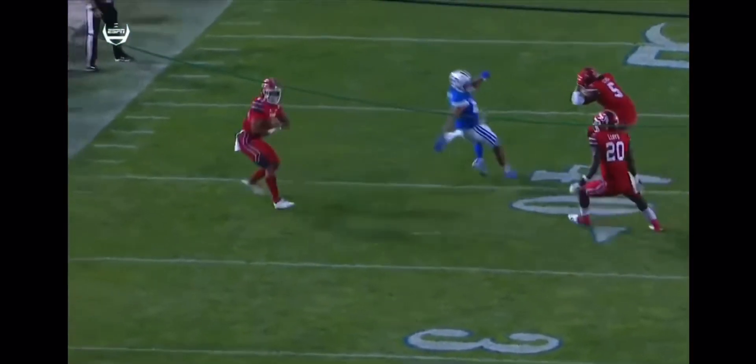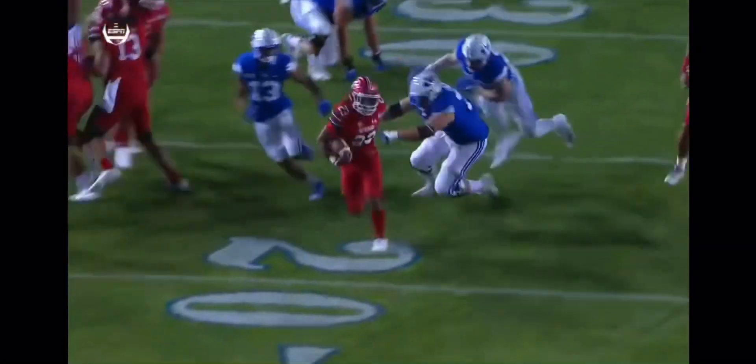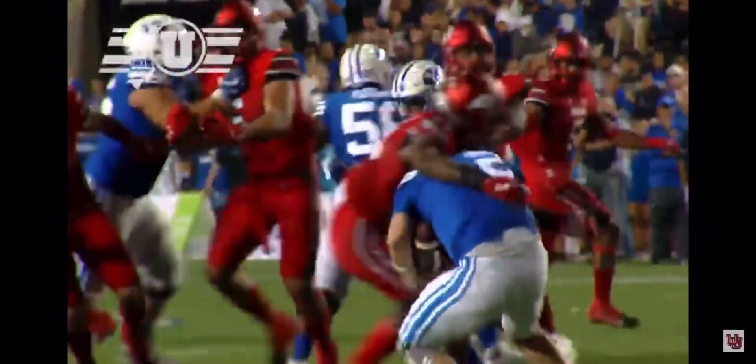He tries to squeeze it in, and it's picked off. Ready or not, here I come, you can't hide.